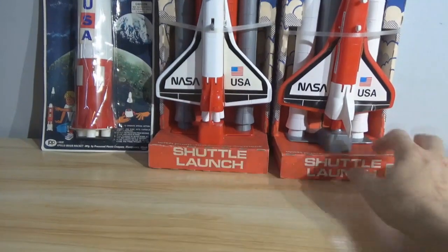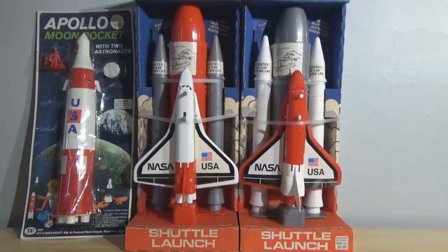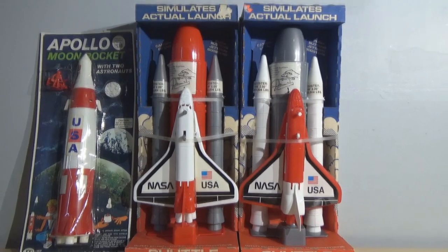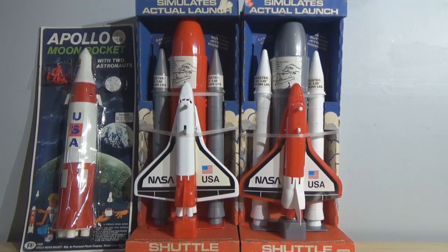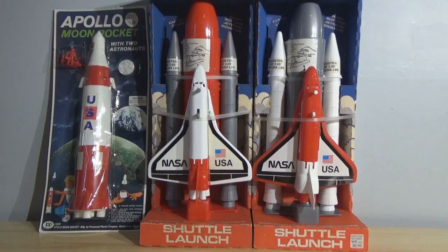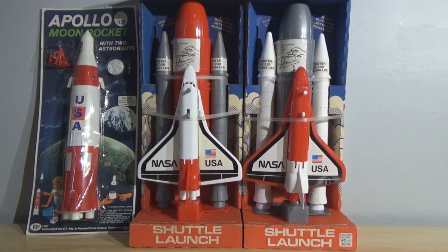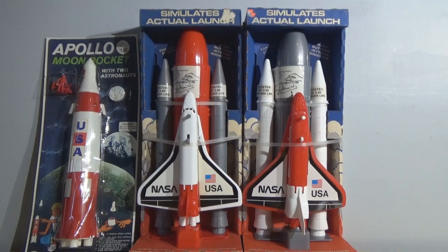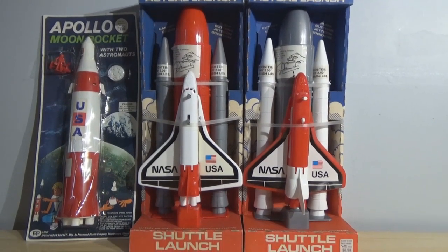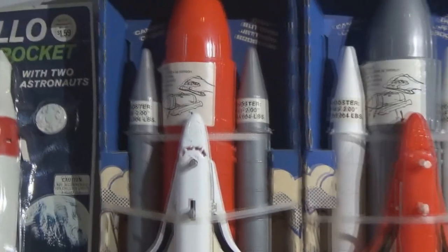Are you fans of Processed Plastic? If you look up Processed Plastic on eBay, it will know what you're talking about and show you a thousand or more vintage plastic toys made by this company in the '70s and '80s. Boxed versions, sealed versions — there aren't very many, but they're out there and they're not too terribly expensive. If this is your bag and you remember this as a child, you could potentially grab a couple of pieces without really breaking the bank.